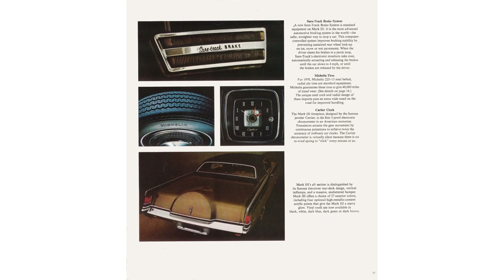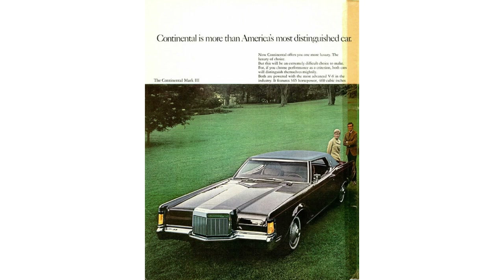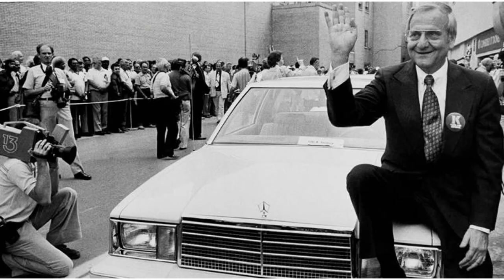The Mark III changed everything, not just for Lincoln but also for the Mercury brand as well. Both of those brands were losing money — not really hemorrhaging, but not very profitable. Iacocca transformed both Lincoln and Mercury into brands that went from losing money to making money hand over fist. Everything that guy touched turned to gold.